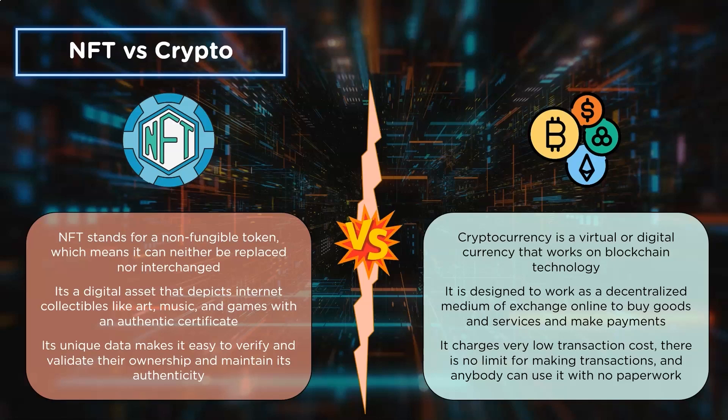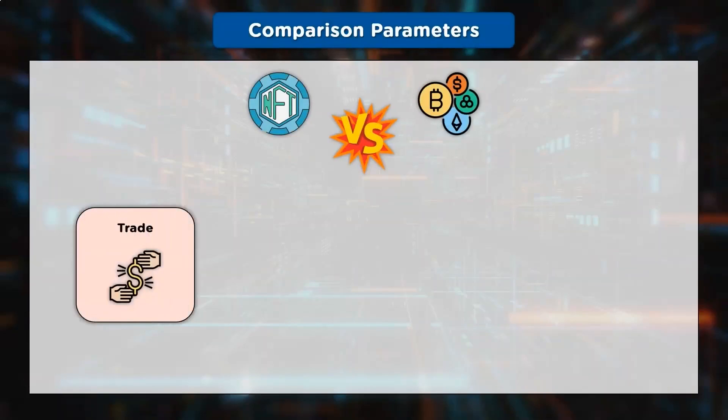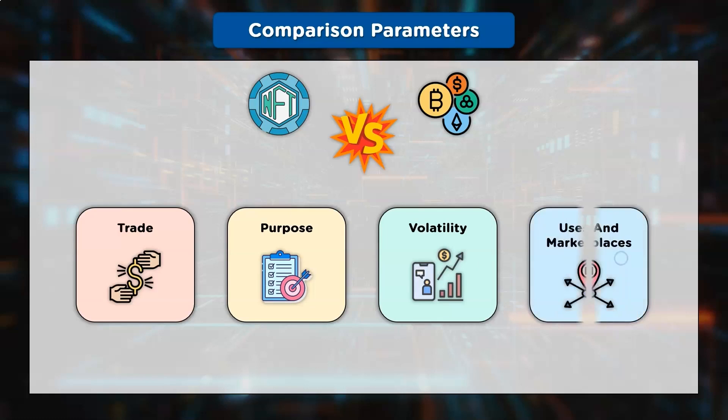Now that we know the basic concepts of both NFT and cryptocurrency, let's look into the comparison parameters for NFTs versus crypto. First is trading — the process of trading in the crypto market. Second is purpose — differentiating them by the purpose behind their concept. Third is volatility — comparing their performance and volatile nature in the crypto market. And fourth is users and marketplaces — the difference between their users and the marketplaces where they are actively used.